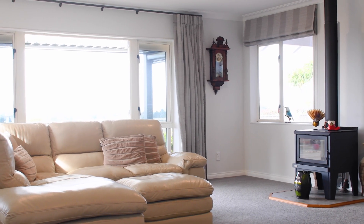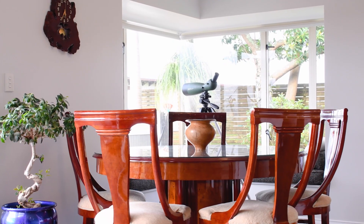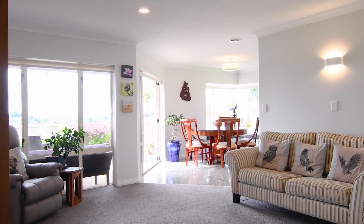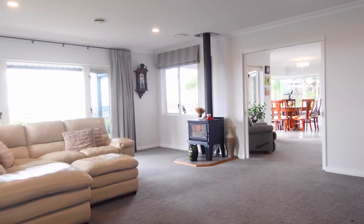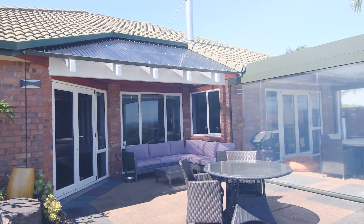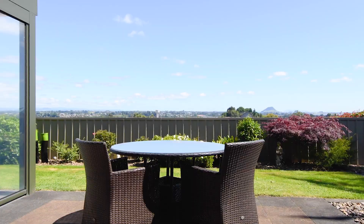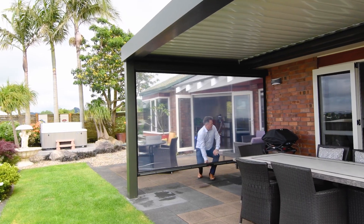Contemporary elegant interior combining near new carpet and polished concrete flooring with crisp white walls. A choice of two spacious living rooms — a separate formal lounge and an open-plan living with dining area. Seamless flow from multiple exit points onto patios and lawns with a Louvotec roof system for year-round entertaining.